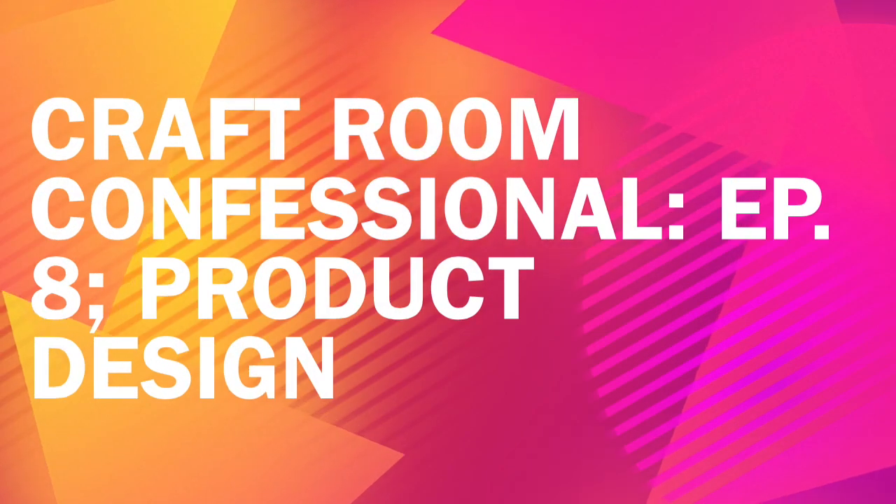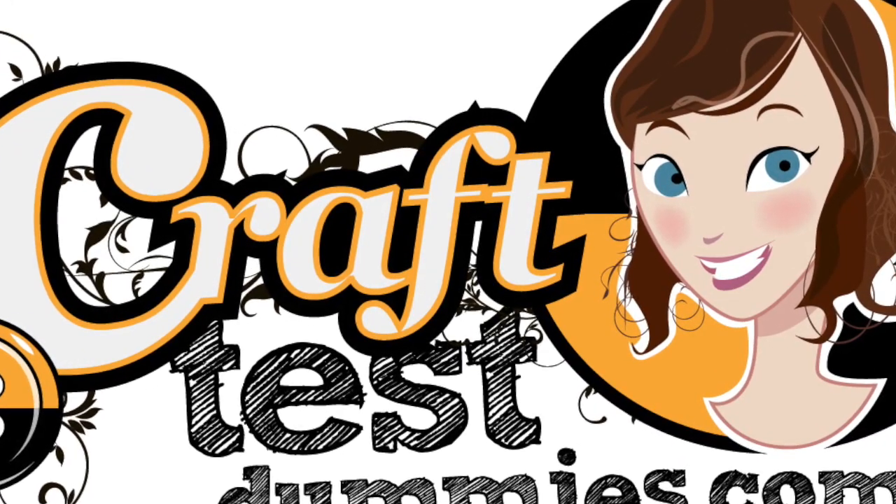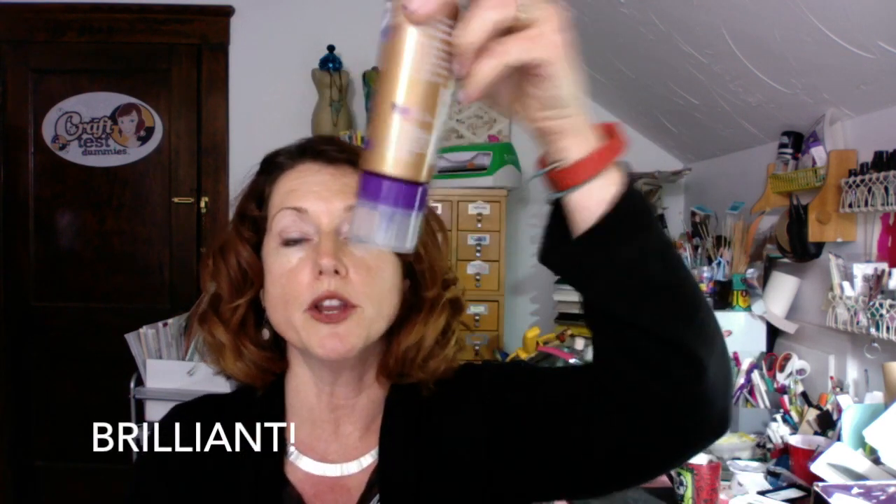Hey crafty friends, this is Jenny from crafttesttumbies.com and today in the craft room confessional I've got a little craft rant about product design. Today I got a brand new box and in that box was some product I've seen before — it's actually your favorite glue in the gold bottle, it's Eileen's Tacky Glue. But they've innovated by creating a brand new product with a cap that stands upside down, just like this, so when you're ready to glue you squeeze and go.